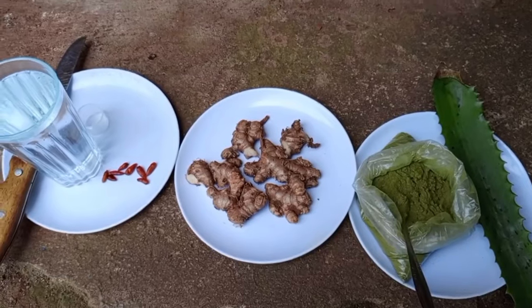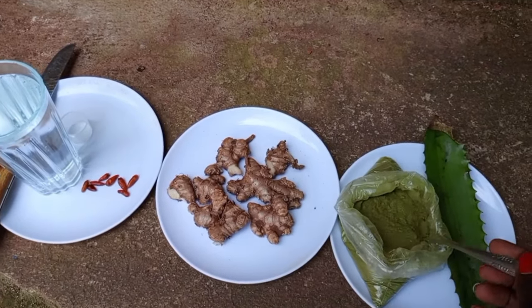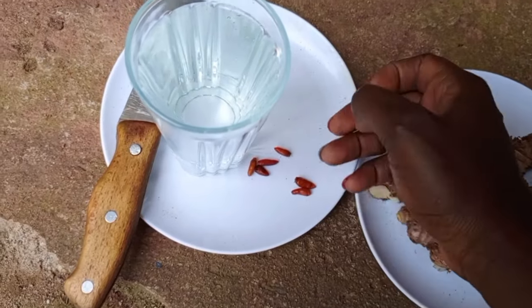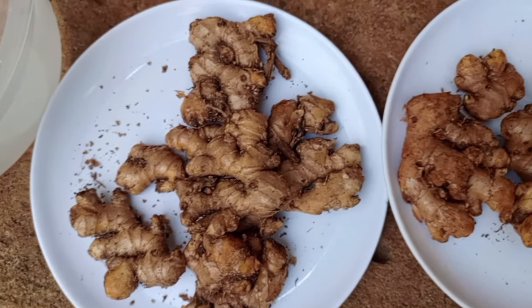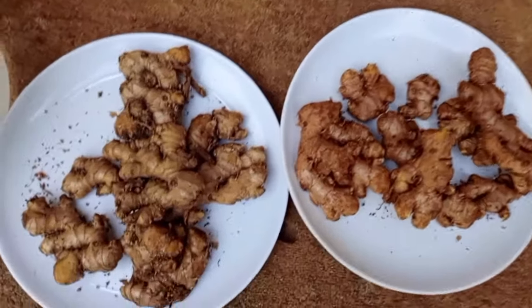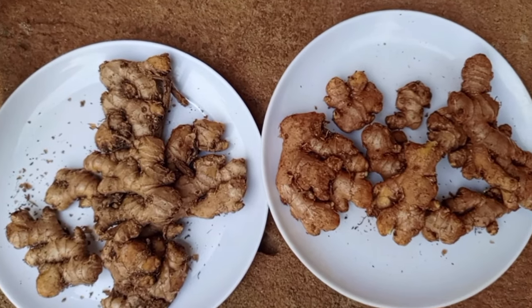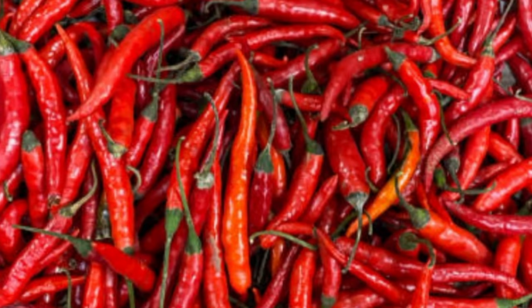We are going to mix ginger, moringa powder, aloe vera, and chili pepper to cure chronic respiratory disease in our poultry farms. Ginger is one magical herbal plant which contains vitamins B and C, and minerals like phosphorus, aluminum, and calcium. It also contains healing properties which can help birds fight against chronic respiratory disease.